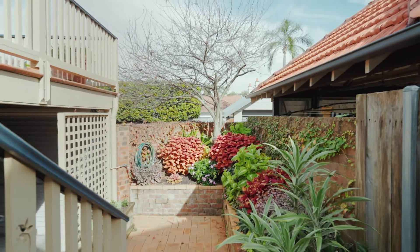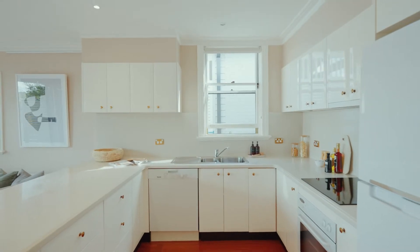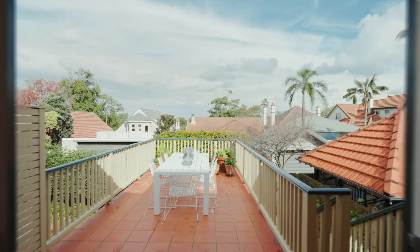Manicured gardens and a large alfresco area off the kitchen, as well as a second living space, ensure the perfect opportunity to entertain friends and family within a low maintenance setting.